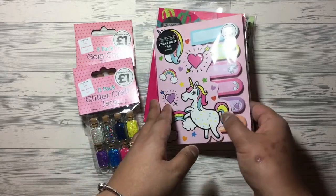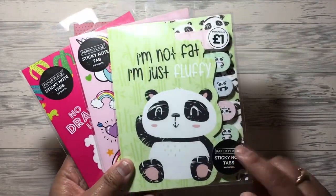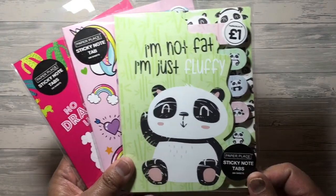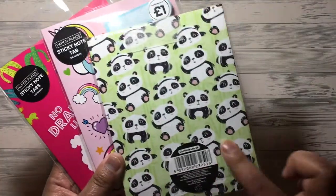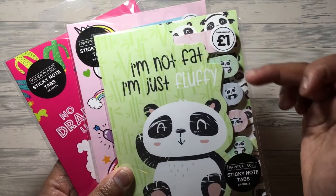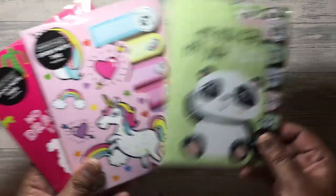And these post-it notes are a pound each. I spotted these on a few other YouTube channels so I thought I'd pick these up for friend mail or even for pocket letters if you just chop them up individually. I got this panda one that says 'I'm not fat, I'm just fluffy.' It has pandas on the back and I think you get six little post-it tabs in there. I thought that was really sweet.